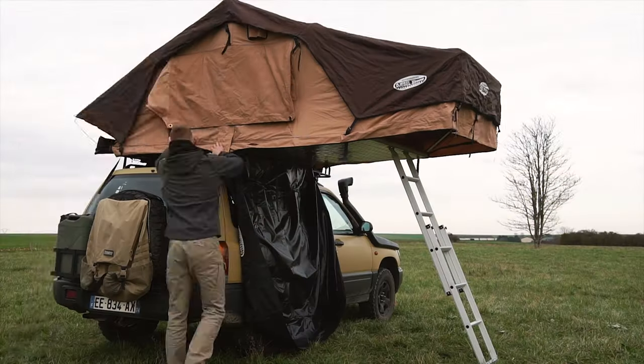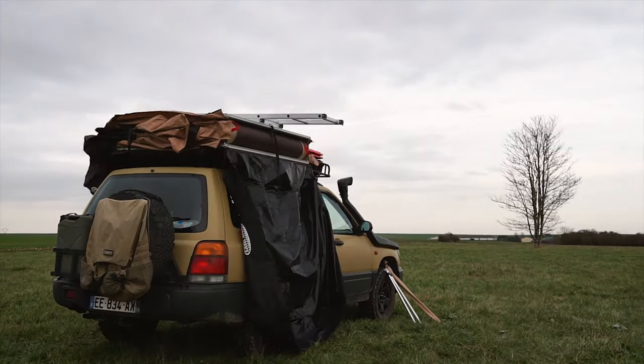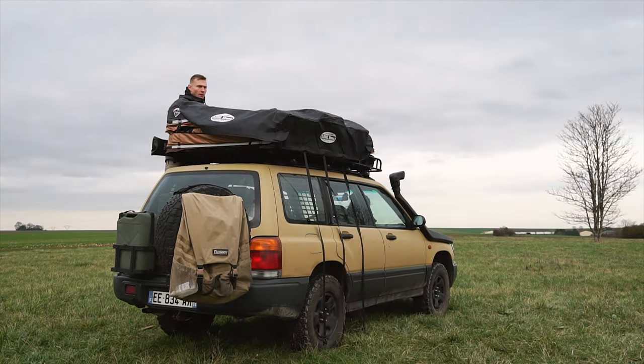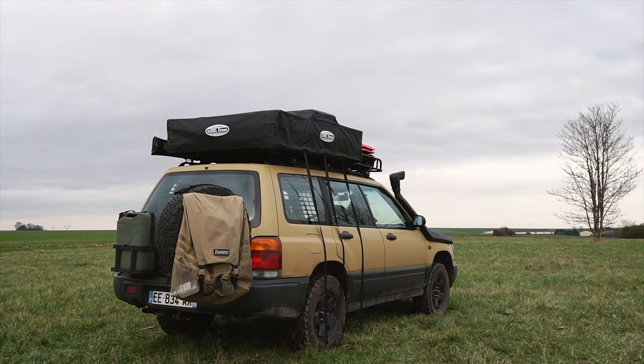Number two: it's compact! Even though it takes time to fold it, the result is a compact box on top of your car, and it is not bad for wind resistance while driving. Jordan can tell you about it. I totally agree with this, and the gas mileage is actually not that bad.